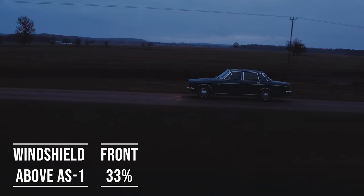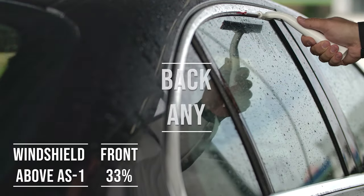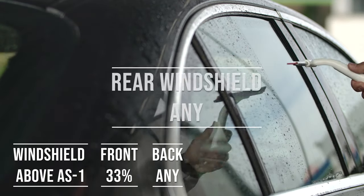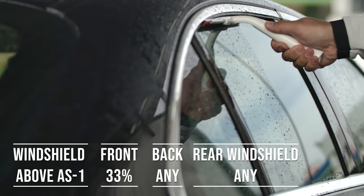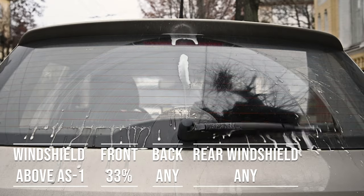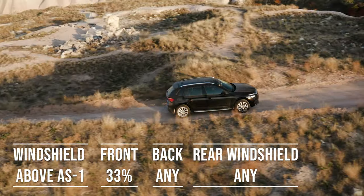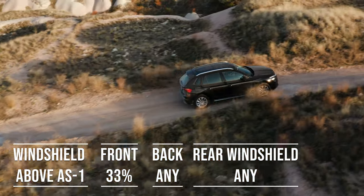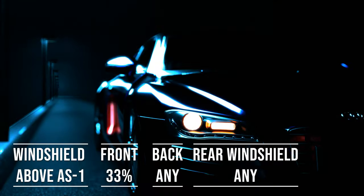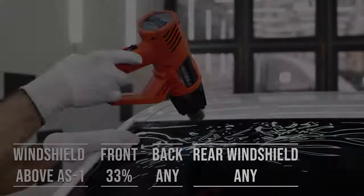When it comes to the backside and rear windshield, things get a bit more relaxed — Arizona allows any tint darkness for these windows. This flexibility is great for added privacy and protection from the sun. The laws apply to multi-purpose vehicles as well: if you're driving an SUV, above the AS1 line on the windshield can be tinted, the frontside windows must allow over 33% light transmission, and you can use any tint darkness for the backside and rear windows.